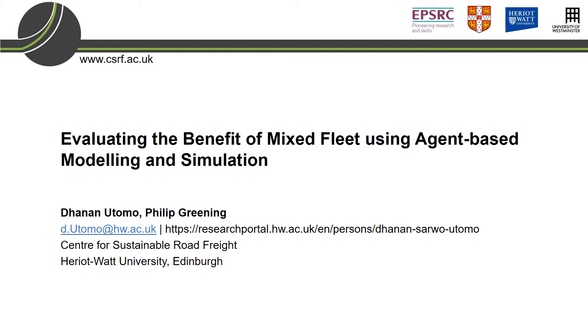Hello everyone. Many thanks for this opportunity. Today I would like to present the progress of our ongoing project. The title is Evaluating the Benefit of Mixed Fleet Using Agent-Based Modeling and Simulation.